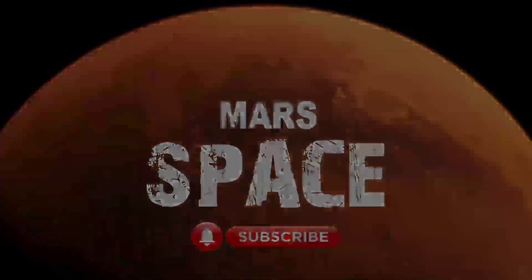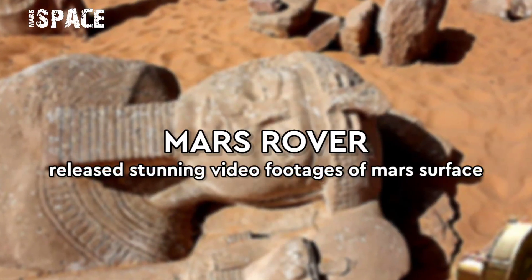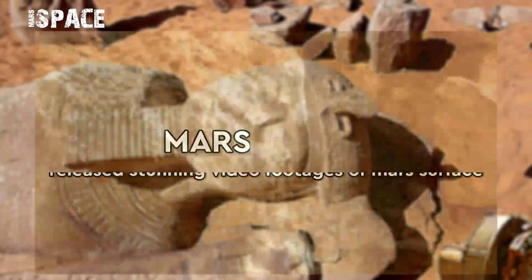Hello my dear friends, welcome back to the YouTube channel Mars is best. For more updates hit the bell icon with thumbs up and please watch the full video.